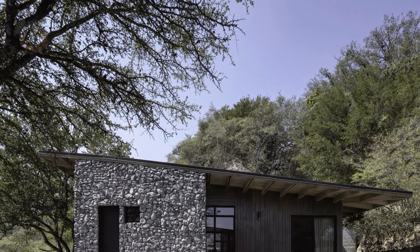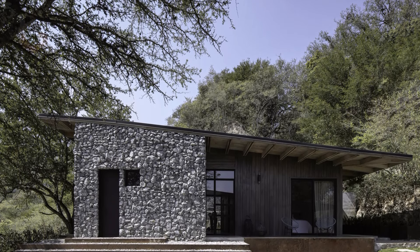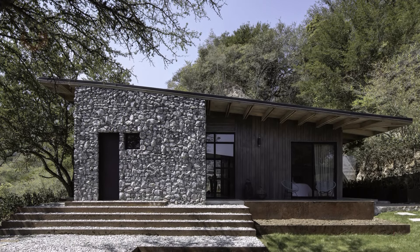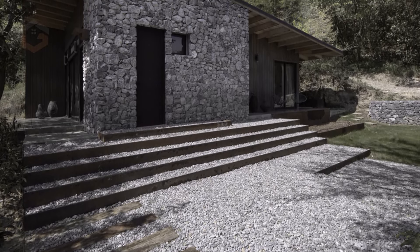House El Barrial, designed by ByMura Design Studio, offers an authentic retreat where rest and family connection thrive in harmony with nature. Situated in the El Barrial region of Santiago, Nuevo León, this home sits away from the hustle and bustle of city life.